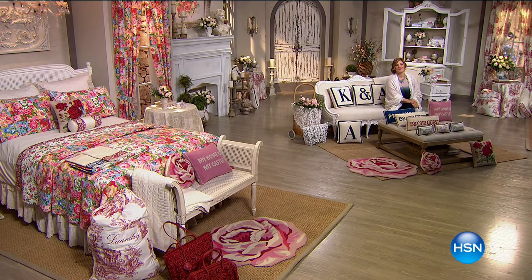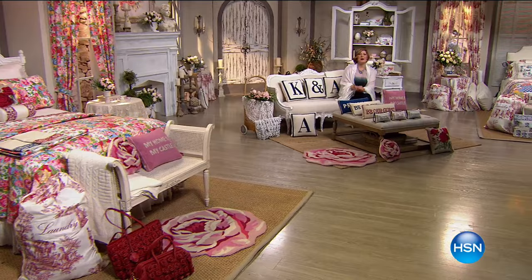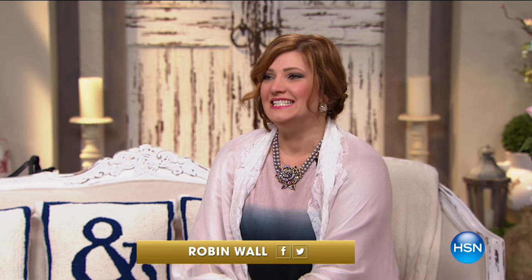Welcome in and be our guest. We are having such an amazing day here at HSN. Look at this set — come on in, enjoy the show. We are celebrating and honoring such an amazing fairy tale, Disney's Beauty and the Beast. It is such an enchanting tale, a love of magic and beautiful story that we are sharing with you throughout this 24-hour event. I am your host Robin Wall. Today is my first day back from vacation and it could not be a better day.